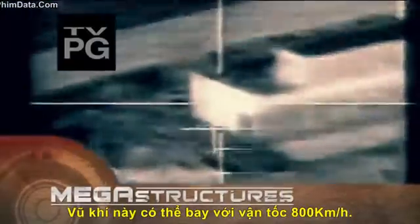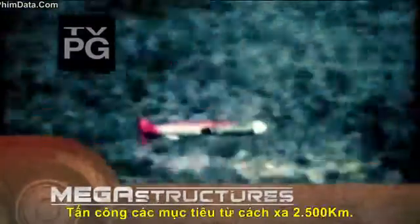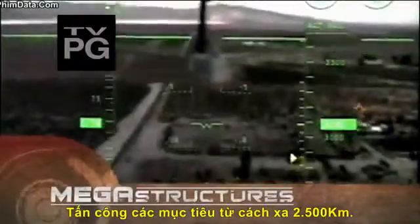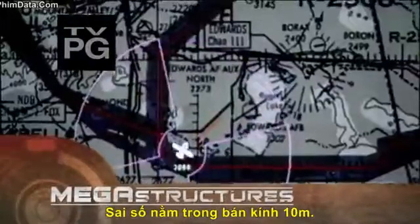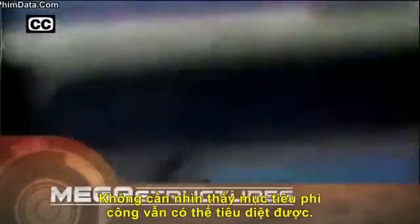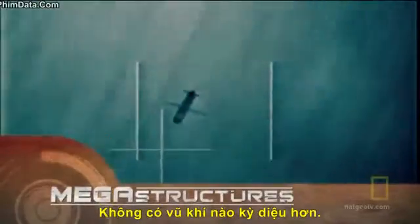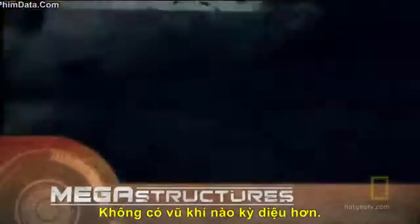It hugs the ground at nearly 500 miles an hour. From over 1,500 miles away, it can hit a target within 10 yards. It can seek out and destroy the enemy without a pilot. The missile is a crushing weapon of choice for today's battlefield.